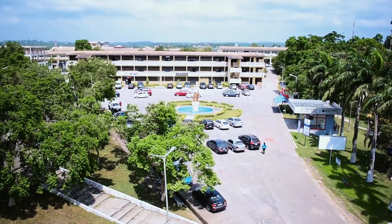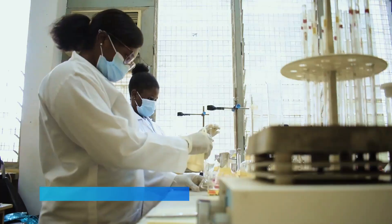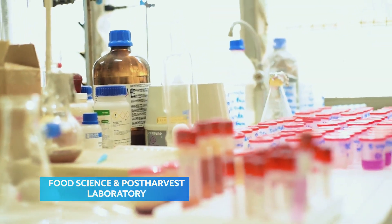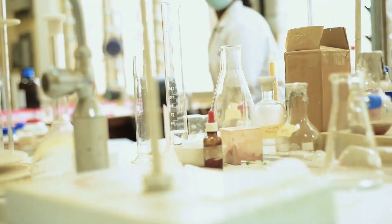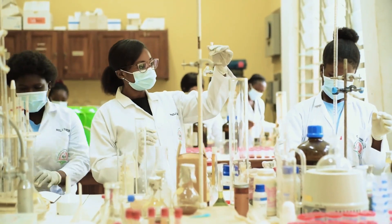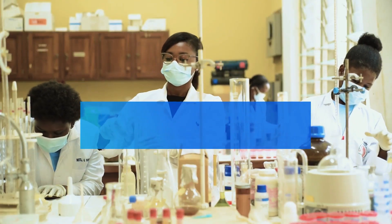At Cape Coast Technical University, a remarkable journey of discovery began where the Department of Food Science and Post-Harvest Technology embarked on a mission to redefine feminine hygiene. Introducing the BioCare Sanitary Pad, born from the passion and research of Cape Coast Technical University's Department of Food Science and Post-Harvest Technology.